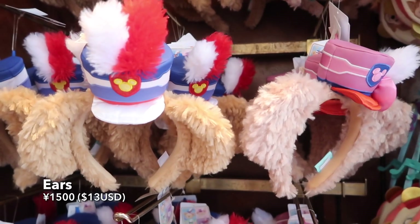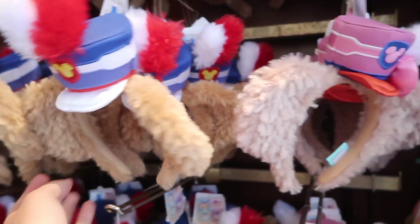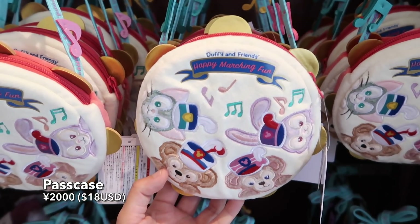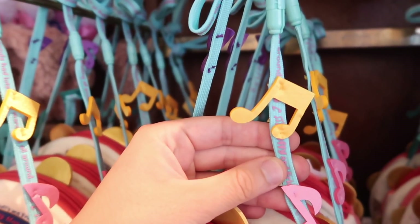And if you want to wear some new Duffy ears, well, here you go. You've got Duffy and Shelley Mae both wearing their marching band hats. And there's this little pass case that looks like a tambourine — it's so cute and really soft too. You can see the little musical notes on the string.